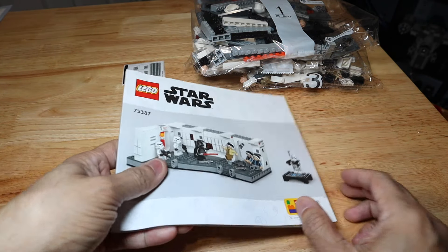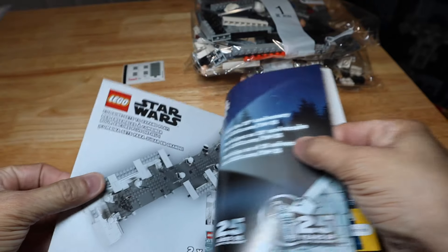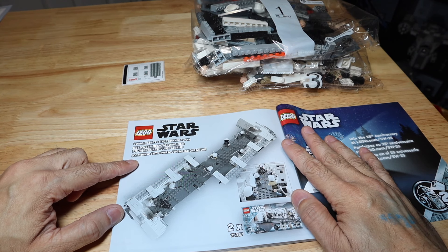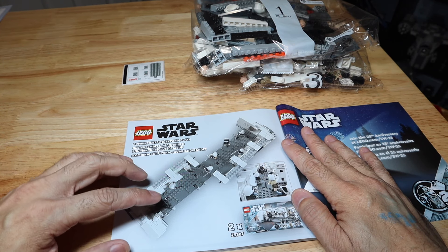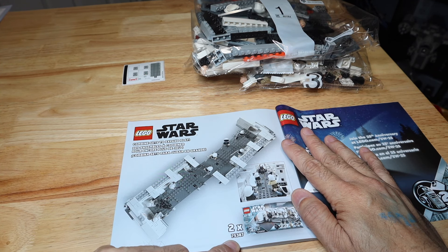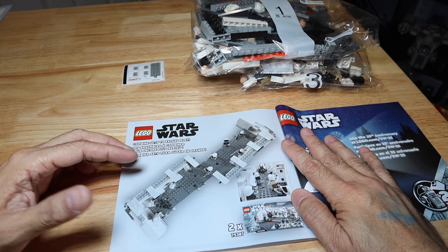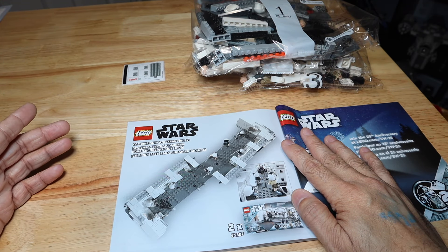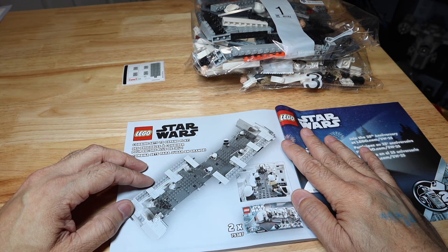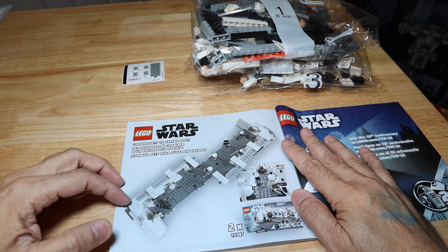In the back of the manual, it actually tells you that you can combine different sets to expand your play. So if you're going to be playing with this set, you can actually buy two of them — it says times two — and make the hallway a lot longer. That is really cool because you'll get double the amount of guards, double the amount of Stormtroopers. You'll only need the one Darth Vader, but it makes it a lot more fun.